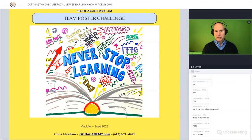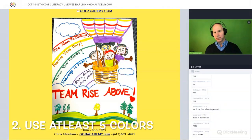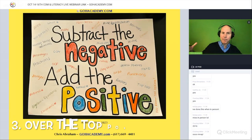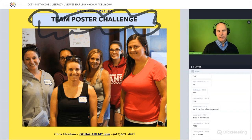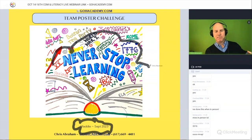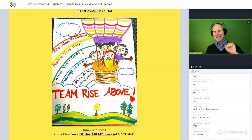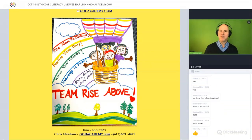The Team Poster Challenge works like this: you are to come up with an original team name — this is Maddie's example from about two weeks ago. It has to be an original team name, use at least five colors, and it has to be over-the-top positive. Your job tonight is to create a team flag, a team poster — the flag you're going to take as you go into battle.